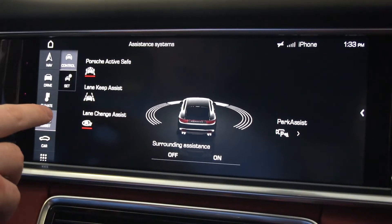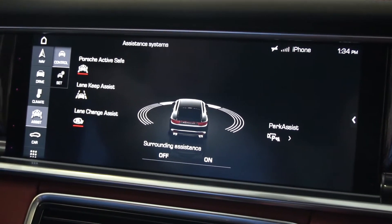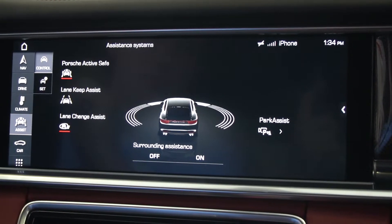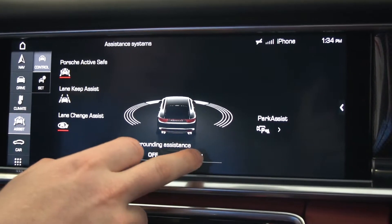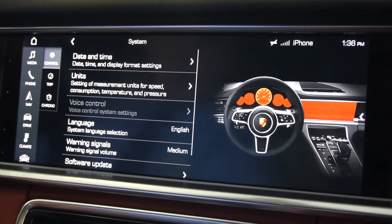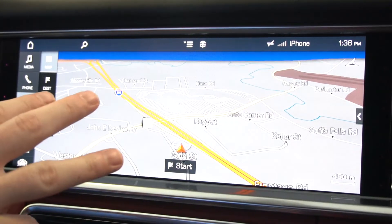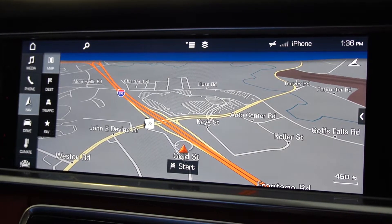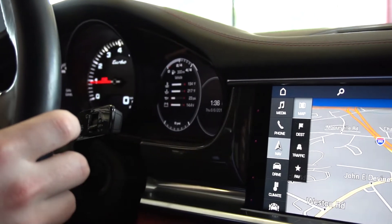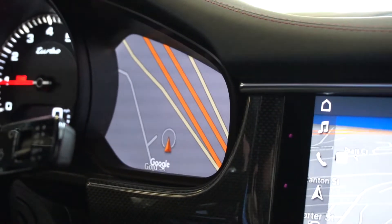This vehicle has many driver assistance functions. Looking here, you have the driver assistance package, which includes lane change assist, lane keep assist, and Porsche Active Safe — you can turn all of these on or off. This vehicle has navigation, which you can set to the center screen here. You can also use the center gauge screen to have the navigation map displayed on the right side of your tachometer gauge.